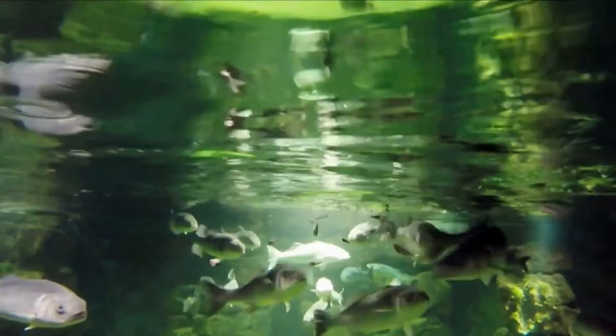Sea bass are predators and so they prey on smaller fish and crustaceans. Their tongue actually is covered in tiny teeth to help them ingest their prey. You can see them feeding here.